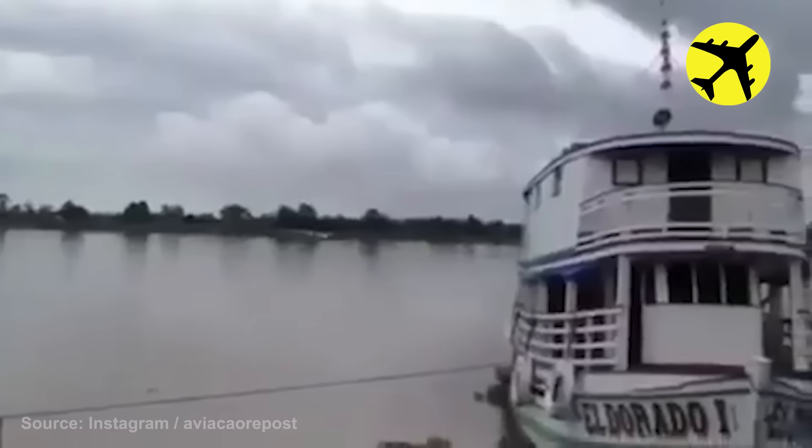This plane nearly crashed into a boat as it flew really fast near it.